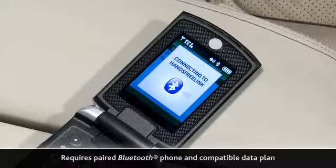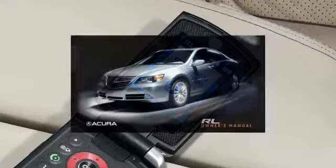For more information on how to pair the Bluetooth phone to the data connection, reference the Owner's Manual.